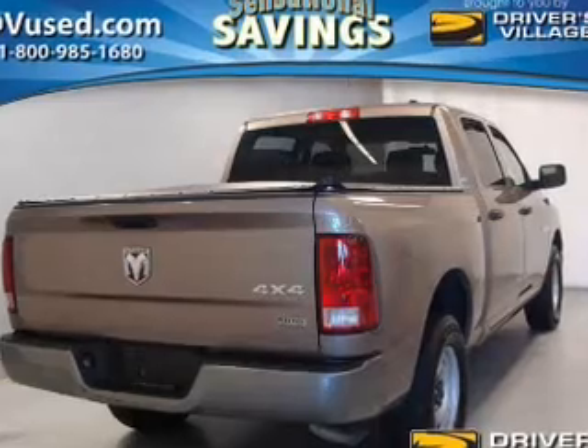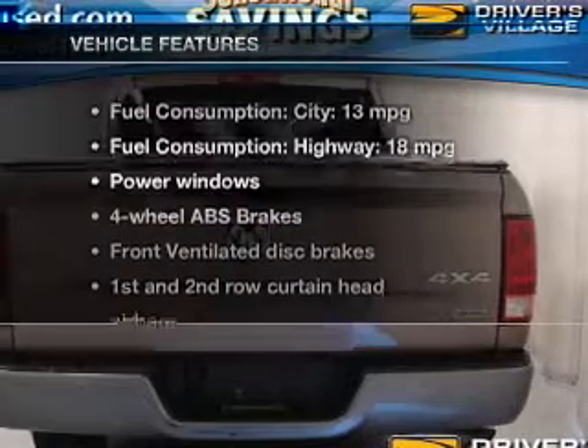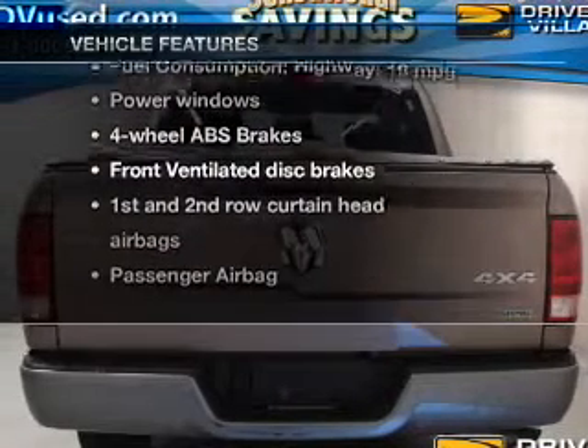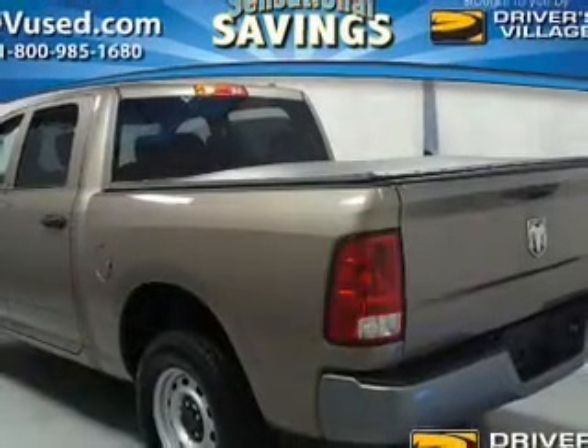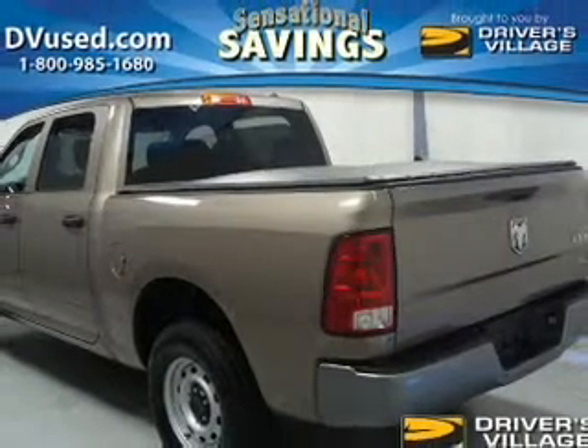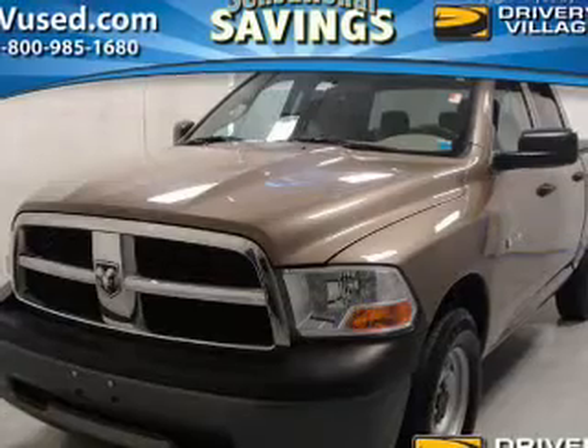Brake safely with the anti-lock braking system. Plus enjoy these notable features that are included in this vehicle: power windows, an AM FM stereo with a CD player, power mirrors, power steering, an adjustable tilt steering wheel, and air conditioning.